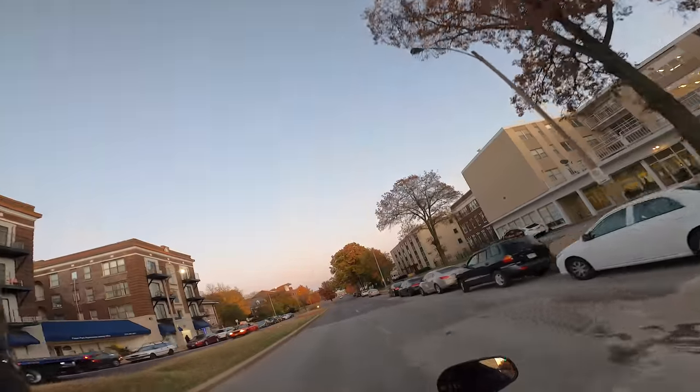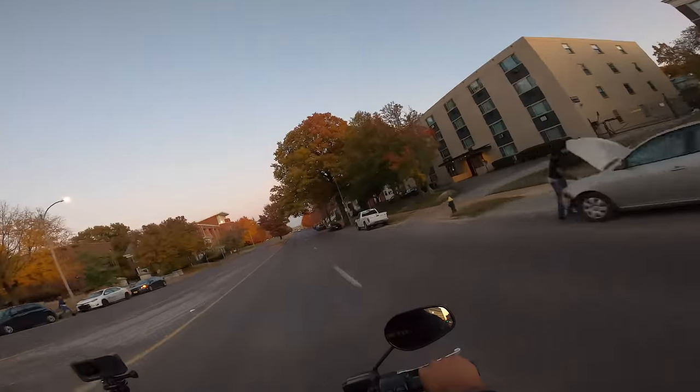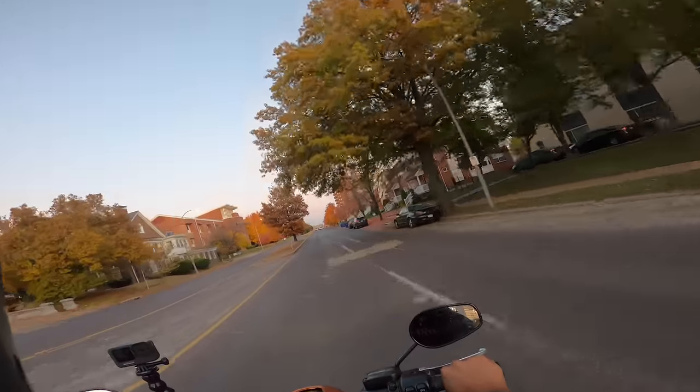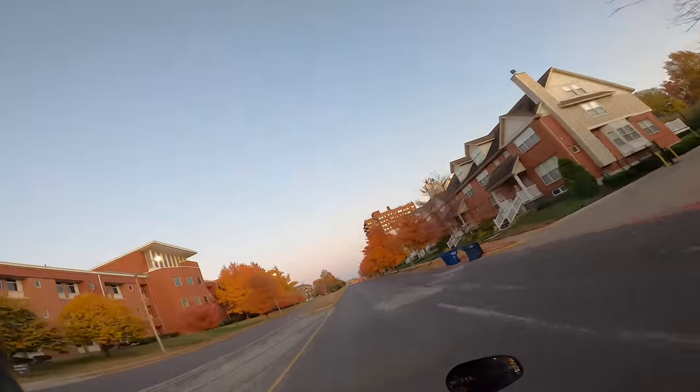I've had so much fun and I've done a lot of videos on it, so make sure you check out some of the videos on this bike. Right now I have it in economy mode to save battery as we're getting ready to take it back to the shop.